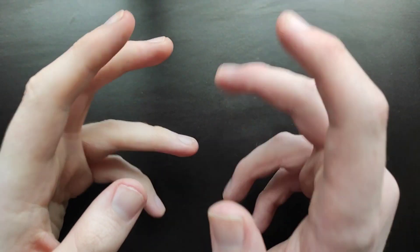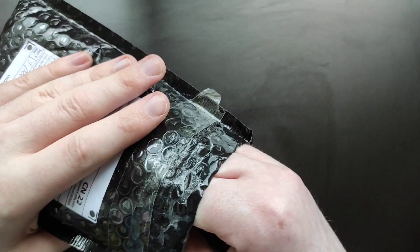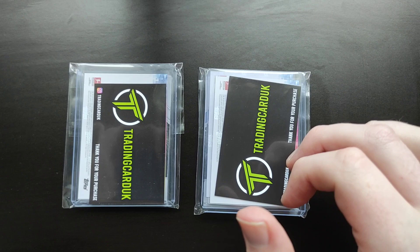Welcome back to a brand new video on the channel. In today's video, we're going to have another mystery box opening. This one is actually a themed mystery box themed around Erling Haaland. I purchased around three of them in total, which have been combined into one package. It's from Trading Cards UK — I'll link them down in the description. So we're just going to get into it now and open these.